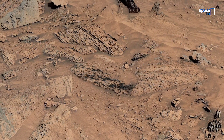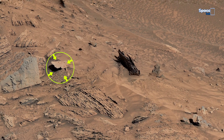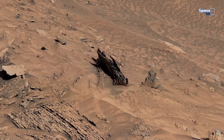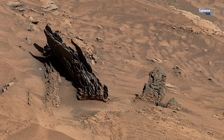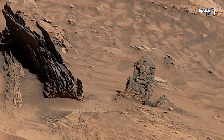As NASA's Curiosity rover makes its way across this quiet Martian slope, the camera settles on a scene that feels unexpectedly deliberate. Jagged rock plates rise from the ground like the remains of an ancient monument, and beside them, a formation that almost resembles a statue. Its shapes and shadows appear carved rather than eroded. It may be nothing more than rock, yet it stirs the question: could Mars still be holding echoes of ancient life, preserved in stone?